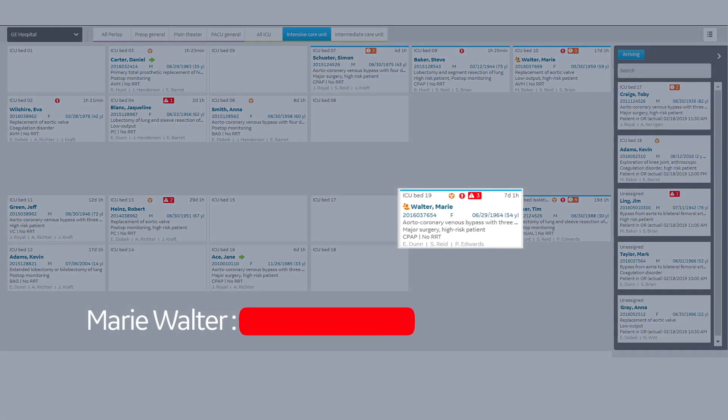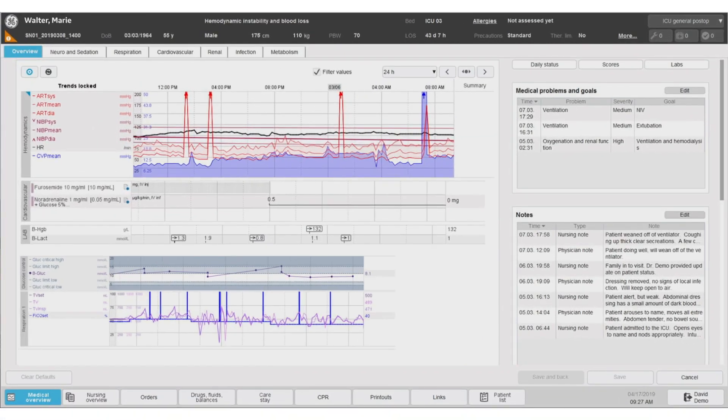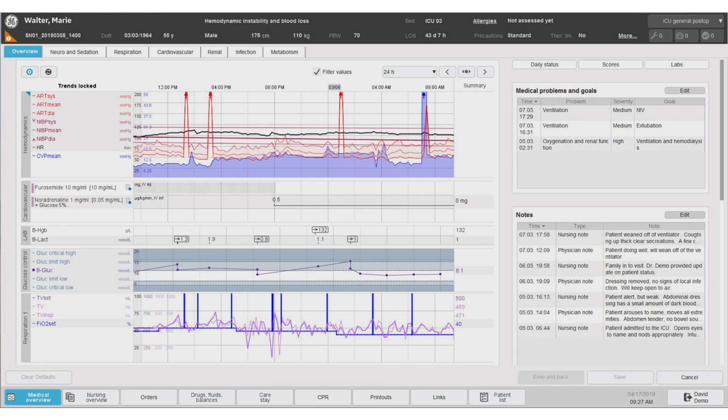Marie Walter is identified as a high-risk patient — she needs to be seen first. Her chart provides a comprehensive overview and specific views per clinical topic, such as cardiovascular, infection, and nutrition.